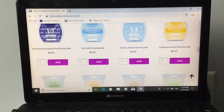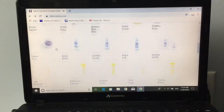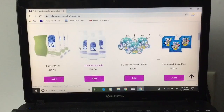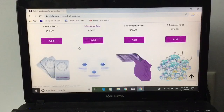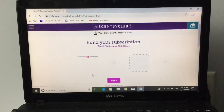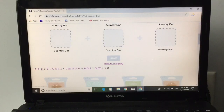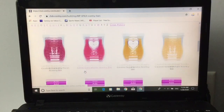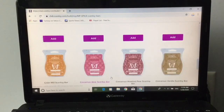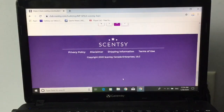Let's go back up and exit out. We'll see if Summer Rain is in the other section. Let's go up to bundle and save — we're going to add a bundle and save and do the six pack of bars. Not the Disney six pack, the regular one. Now it says 'build your subscription, six Scentsy Bars.' I know I would probably want Cedar Cider and Cider Mill — let's put both of those in.